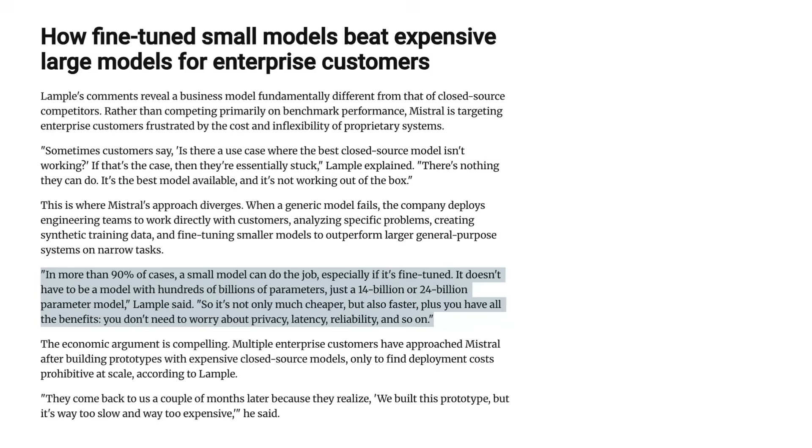It appears that a lot of Mistral's business is coming from companies who build agents on top of large closed-source models, only to find the result is cost-prohibitive. Lampel said: "They come back to us a couple months later because they realize we built this prototype, but it's way too slow and way too expensive."